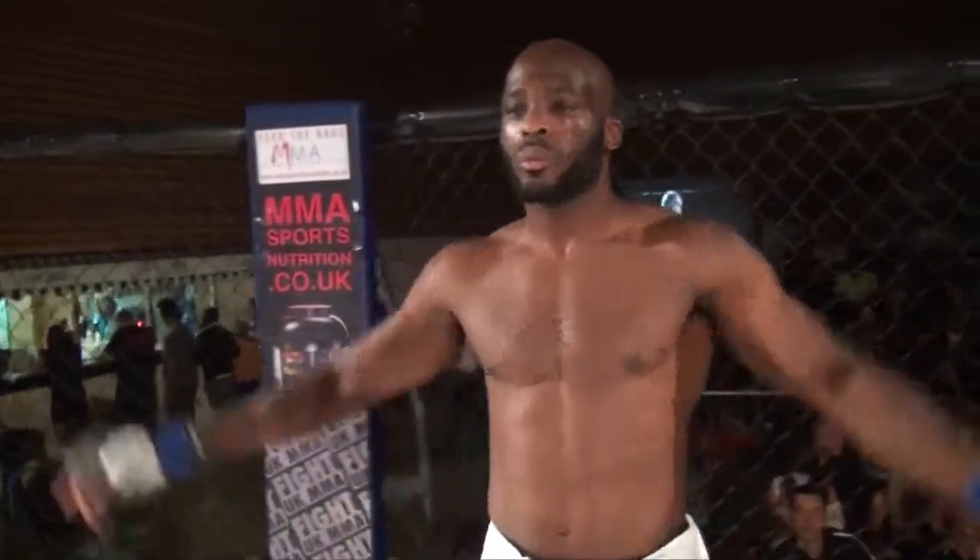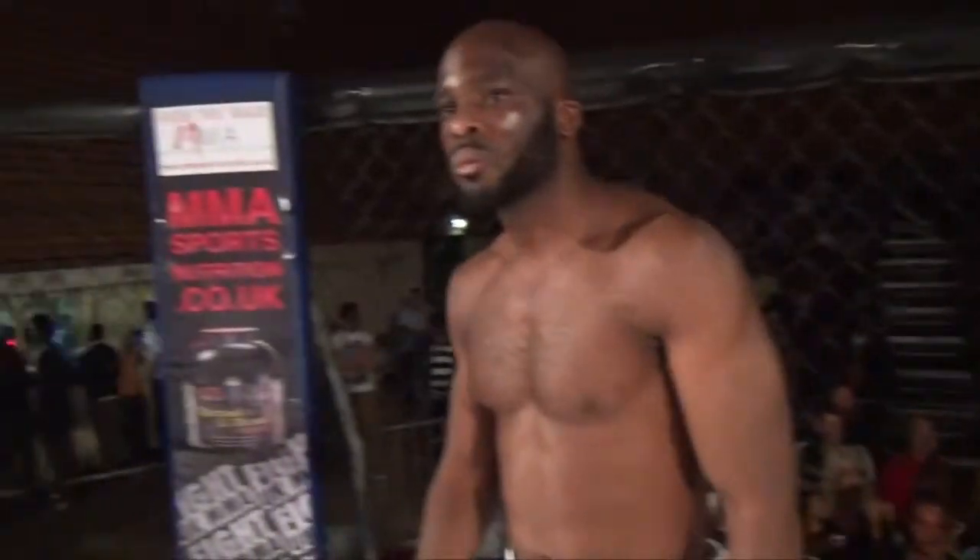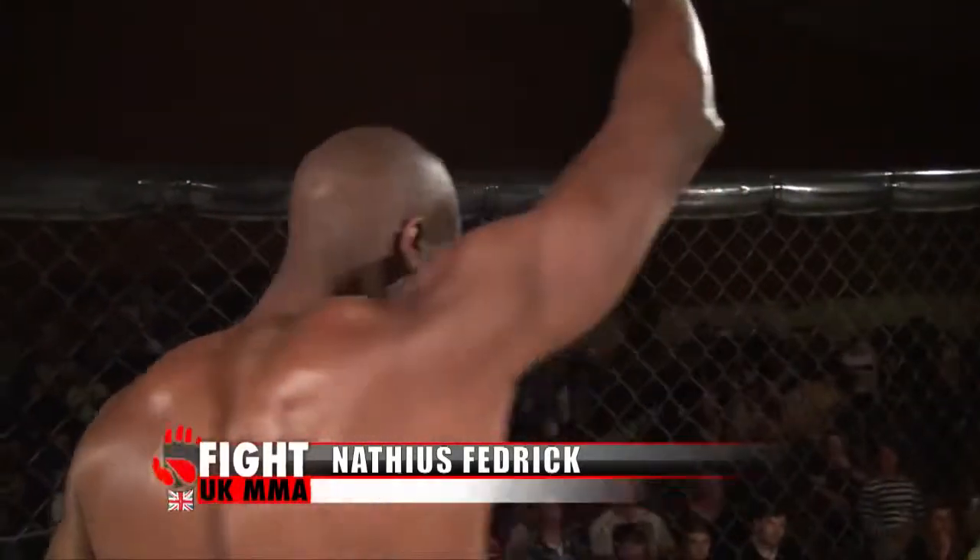Okay, ladies and gentlemen, introducing first, fighting out of the blue corner. He hails from Birmingham. He's 28 years old, stands 6 feet 1 inch tall and weighed in at 84 kilos. He fights out of UTC and tonight is his debut in the cage. Let's hear it for Nathaios Afrederic.